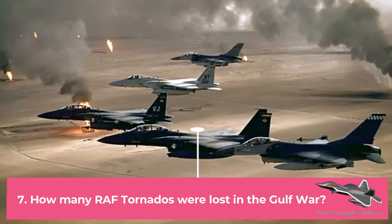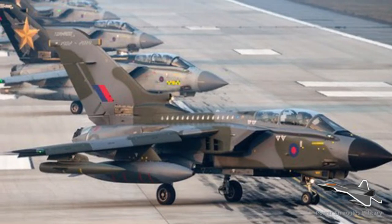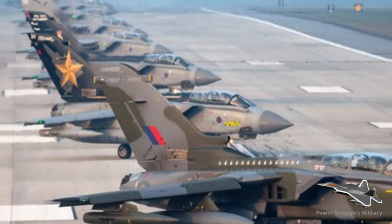Fact 7: How many RAF Tornadoes were lost in the Gulf War? During the Gulf War air campaign Operation Desert Storm, there were 75 aircraft losses total — 52 fixed-wing aircraft and 23 helicopters.